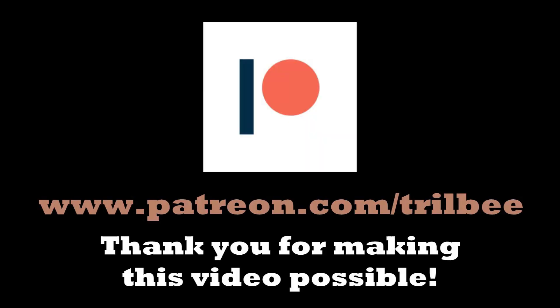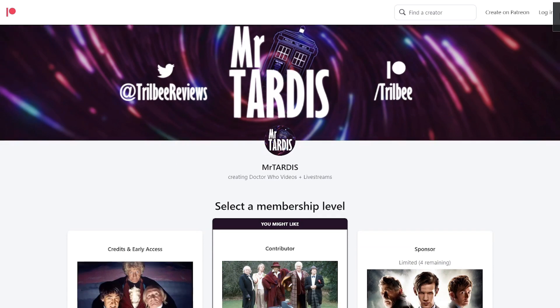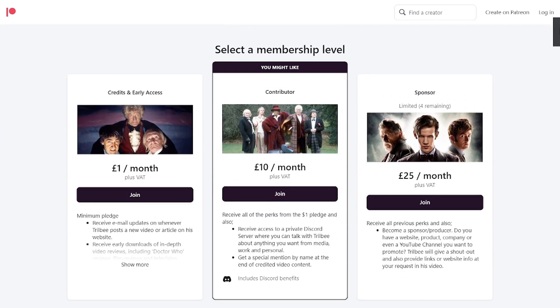This video is sponsored by me, specifically my Patreon. I've finished my William Hartnell Review Marathon and patrons can get instant access to the feature-length finale while the video awaits its final checks on YouTube for the public. Becoming a patron massively helps to support the channel and the link is in the description.